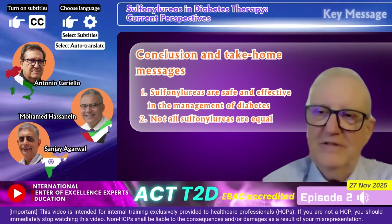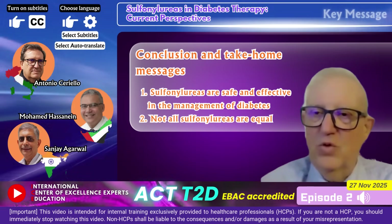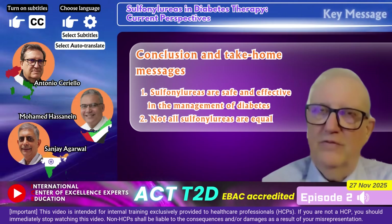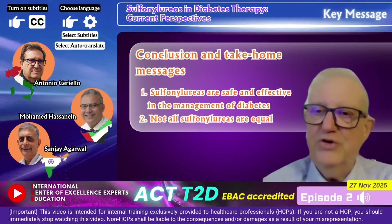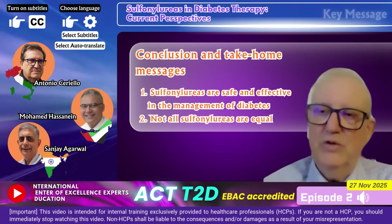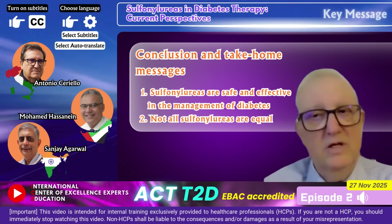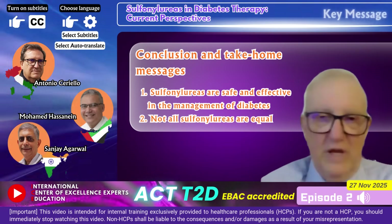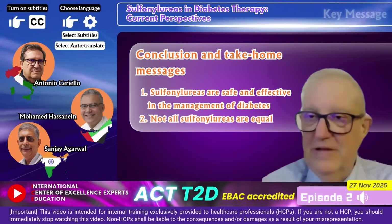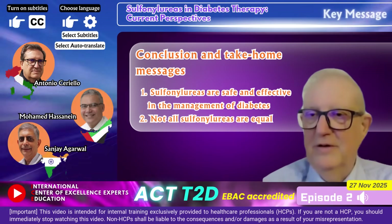This concludes the second episode — the second step of our journey to understand the role of sulfonylureas today in diabetes management. It was very useful to reassure about the safety of sulfonylureas and to highlight that there is a huge difference between the different sulfonylureas. Thank you everybody for joining us, and let's meet again in the third episode of this project.